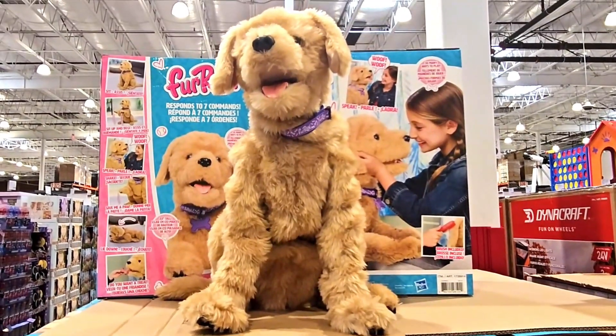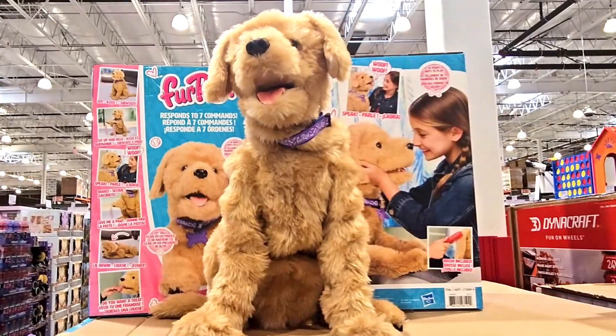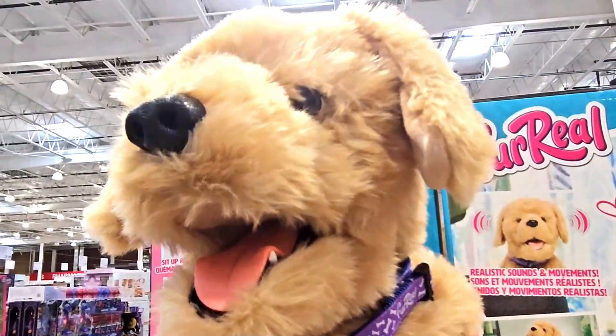Wow! Look at this FurReal. It is a dog. Wow! So cute. It also has a lot of fur.